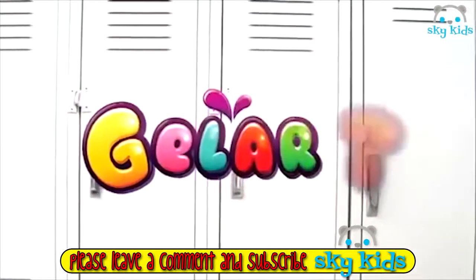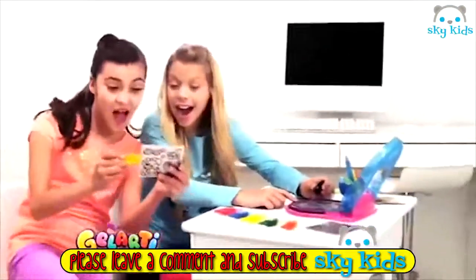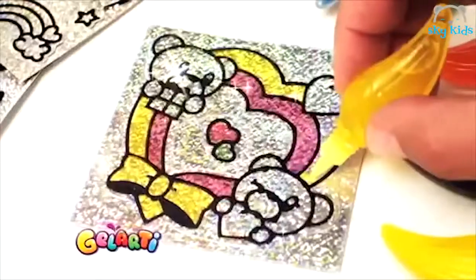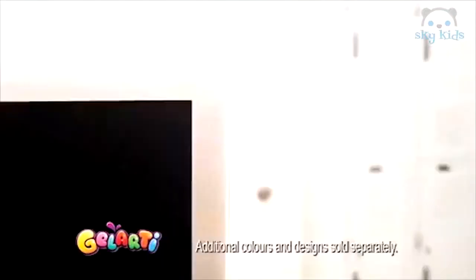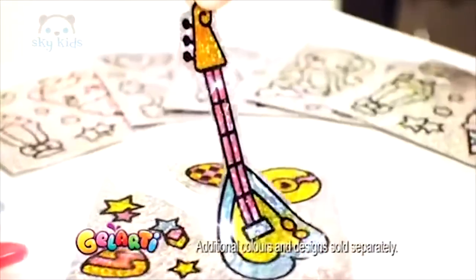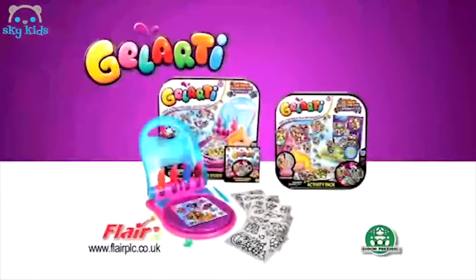G-E-L-A-R-T-I — I want to paint, I want to gleam, I want to sparkle like a dream. G-E-L-A-R-T-I — I want to paint some foil. Introducing new Gilardi Foil stickers. When you really want to shine, you paint your own design. Reflect your style, share a smile. G-E-L-A-R-T-I — I want to paint.